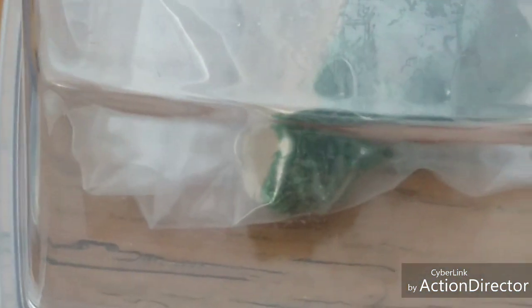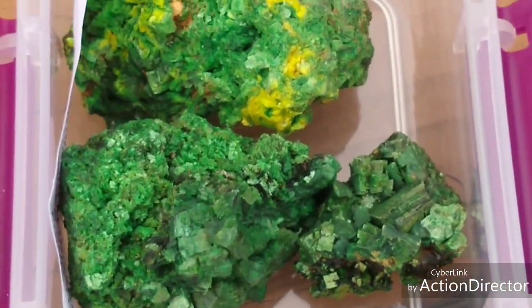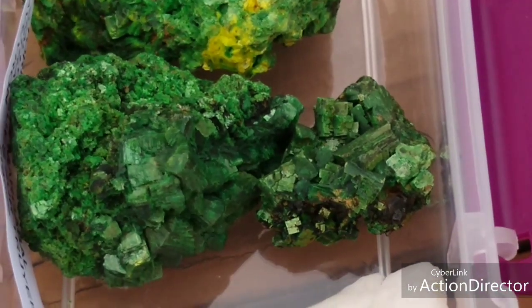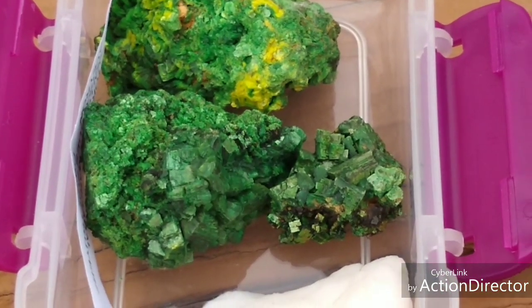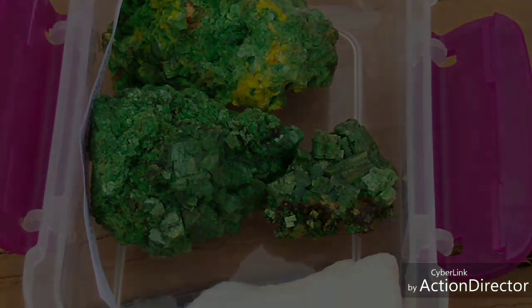All right guys, I just wanted to show you that. I hope you appreciated the view of my Torbenites. Next time will be the Autunites, and maybe some of the other ones. Thanks for watching, guys — I'll see you next time.